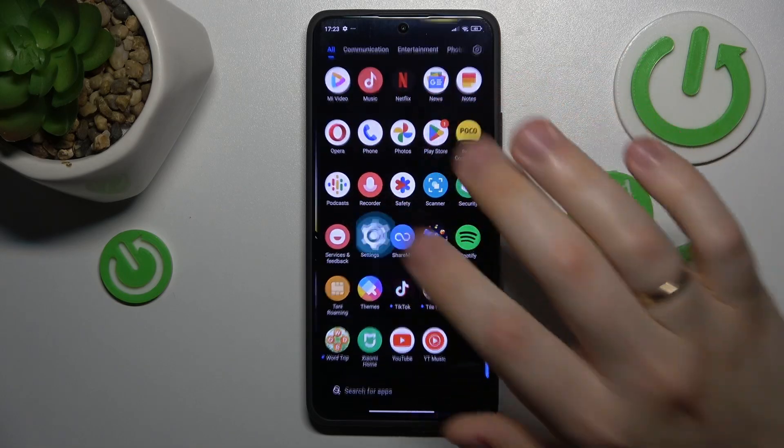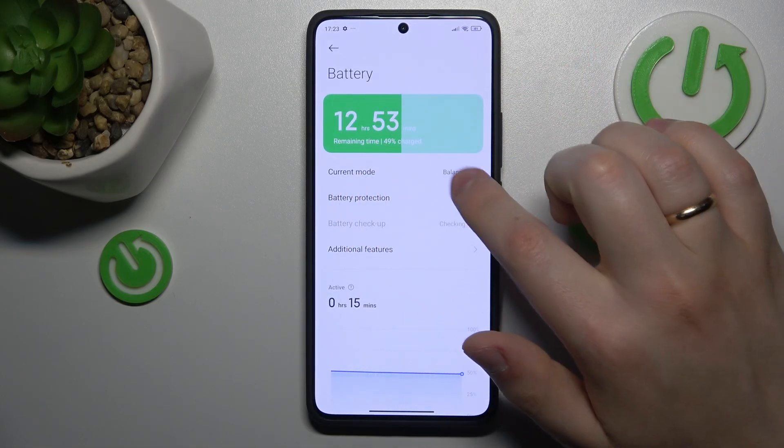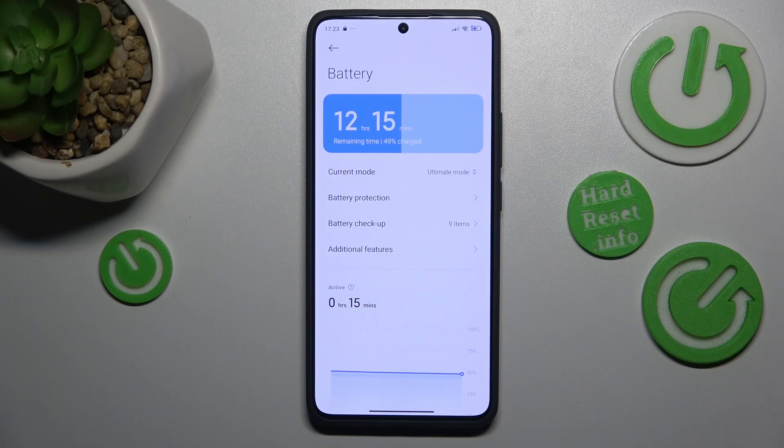Next, you can launch your device's settings, enter the battery category, and switch the current mode to ultimate mode — or usually it is called performance mode, but on the POCO phones it is ultimate mode.